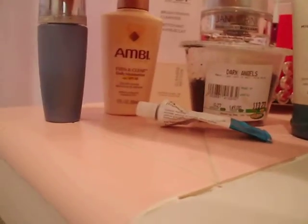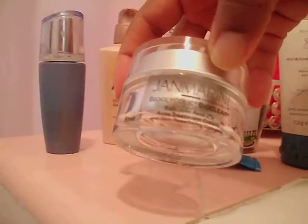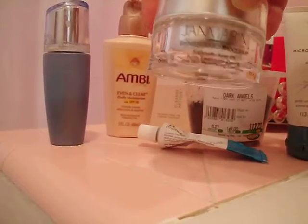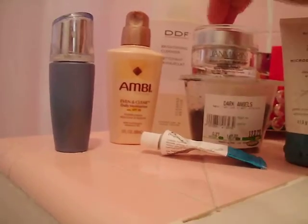I wash my face with the Avon serum, wait about five minutes, and then apply the Jamarini Bioglycolic Bioclear. It has salicylic acid and is a skin resurfacing complex which also has glycolic acid in it.